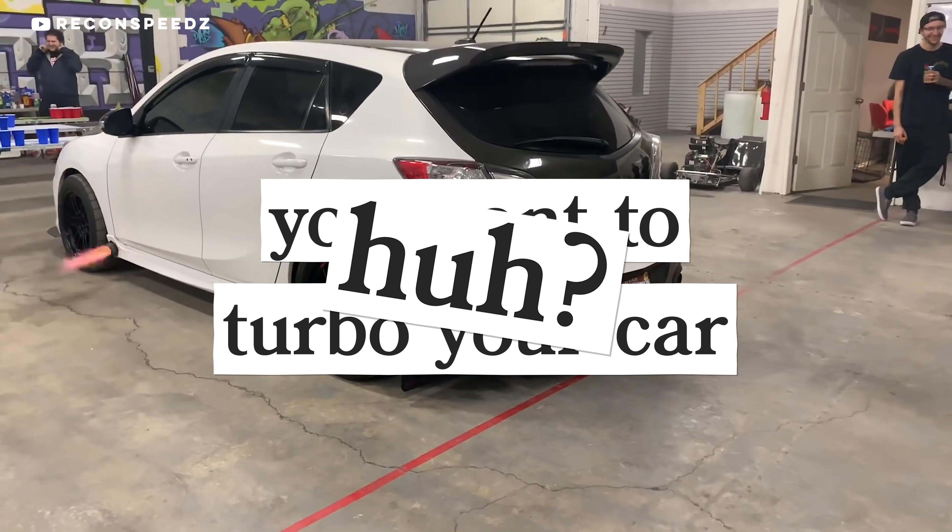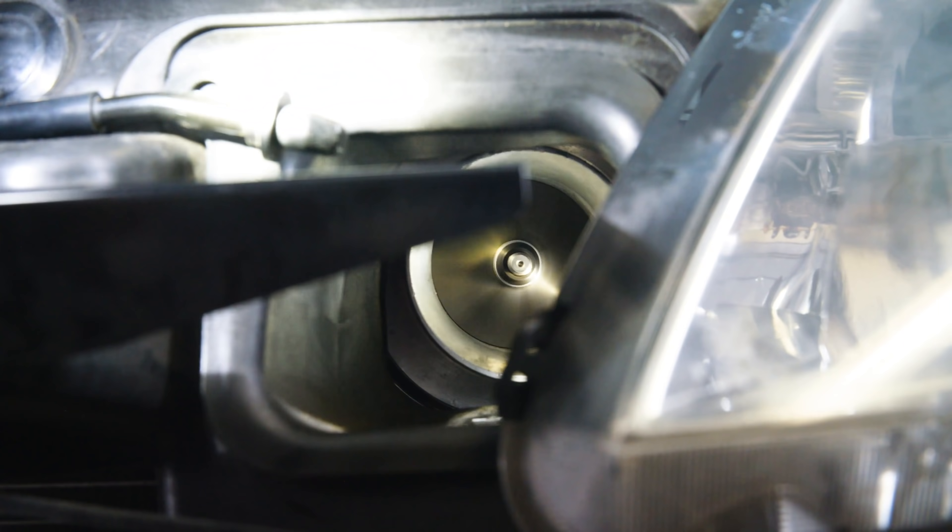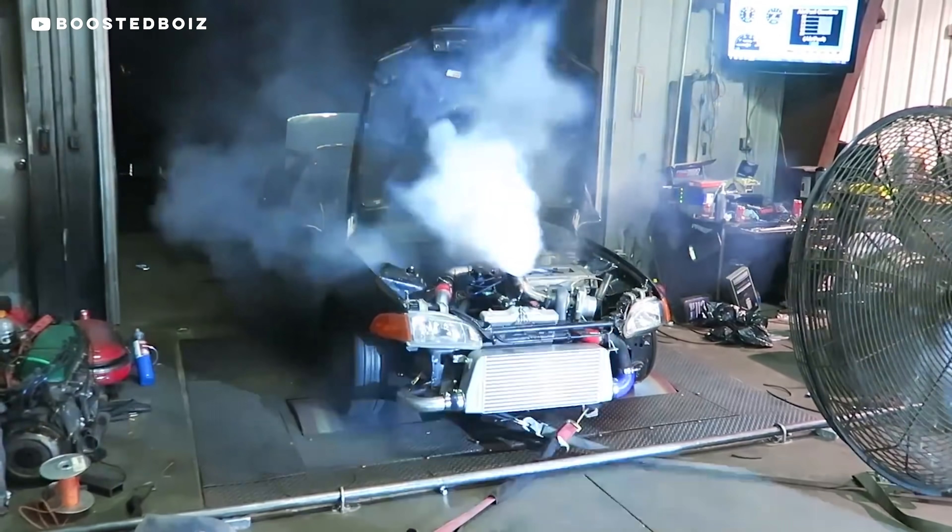So, you want to turbo your car, huh? But you're a little short on funds? Relatable. Is a cheap turbo worth your money? It's wheelhouse time, baby!